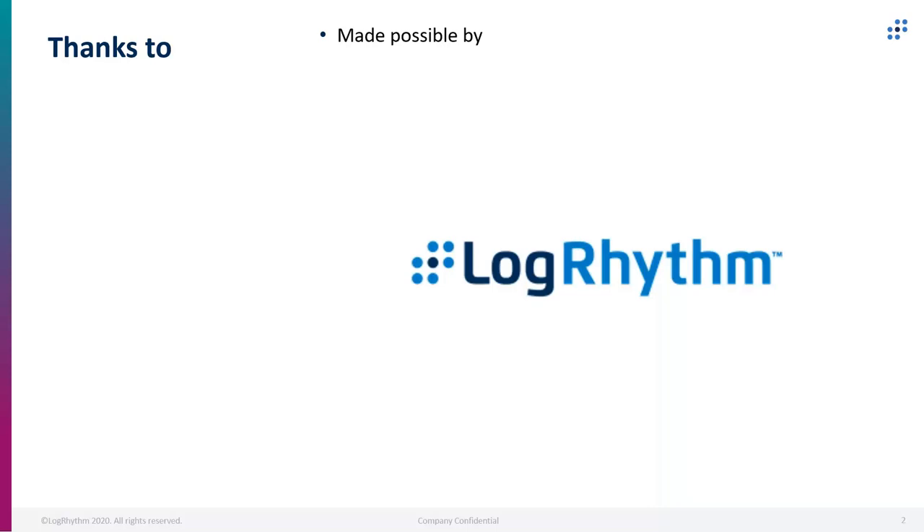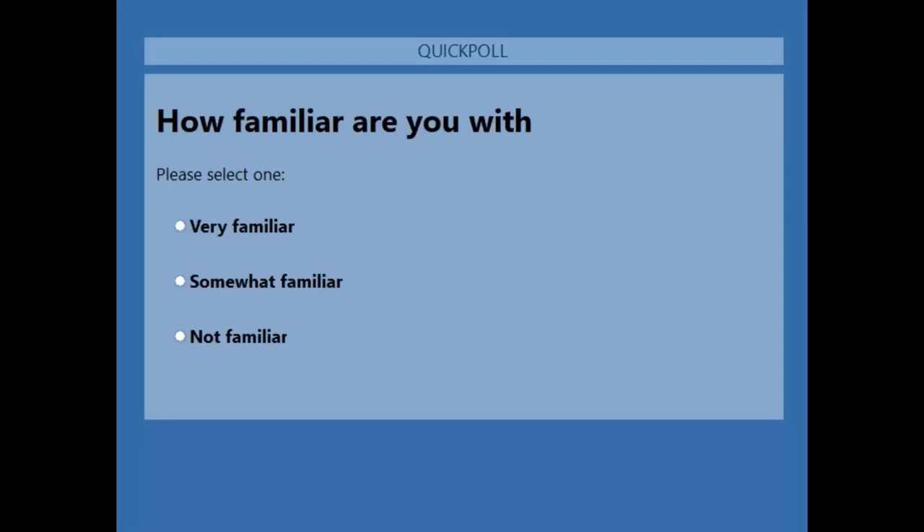Let's just talk and ask you folks a couple of quick questions about what you know so far about CozyBear. Here's a quick poll — we'd like to get some quick feedback from you on how familiar you are with APT29, and then we've got one more question after this.